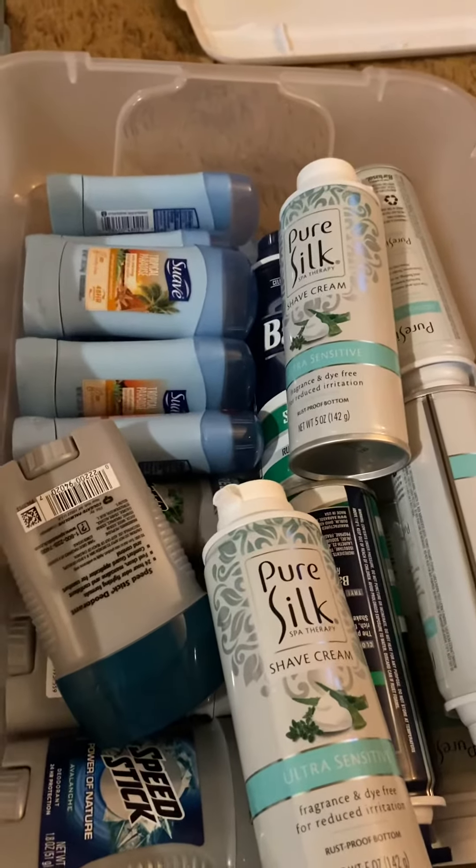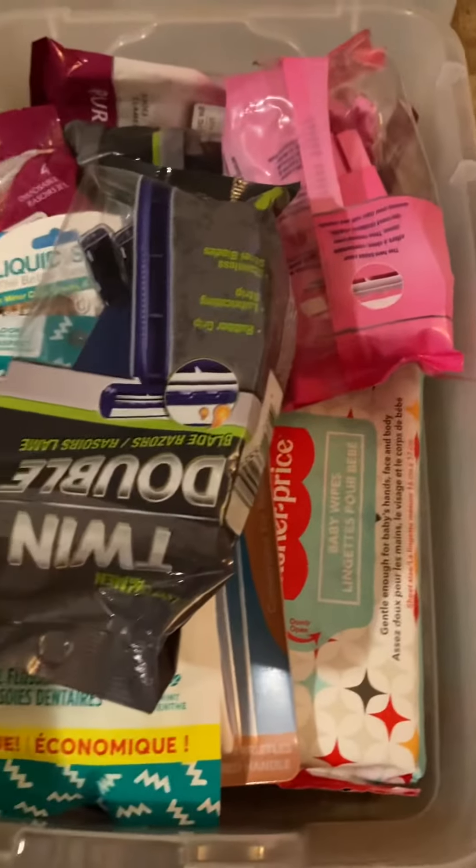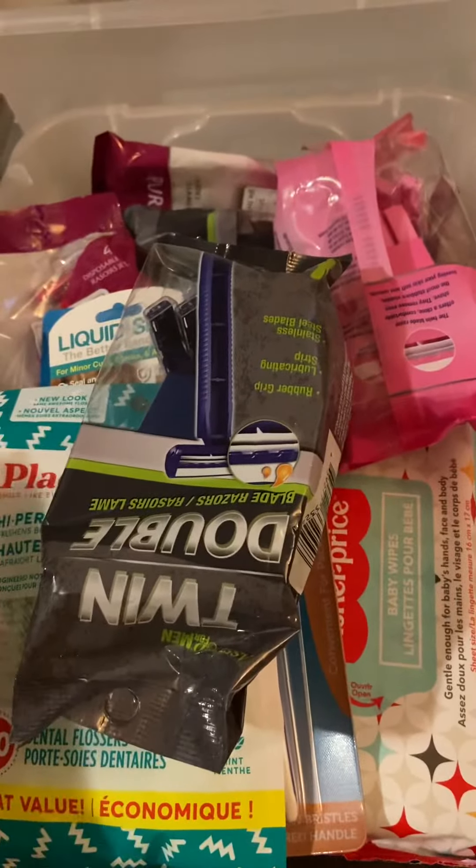I guess it just is easier that way. So that is the hygiene haul for today. Once again, if you have any questions, need anything, reach out and I will talk to you later. Have a great day.